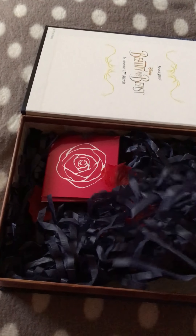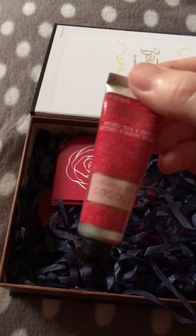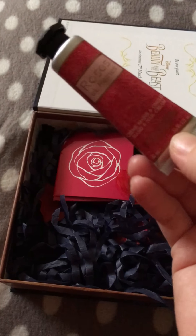The next item is from L'Occitane — this is their hand and nail cream in a 10ml size.